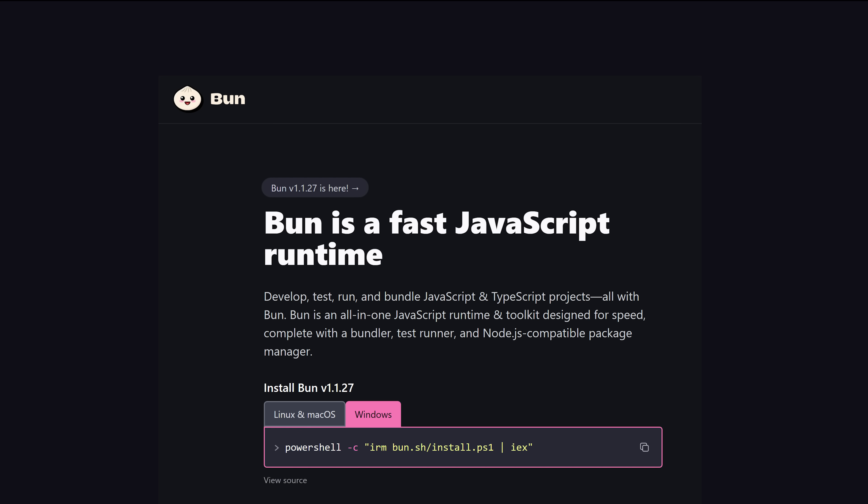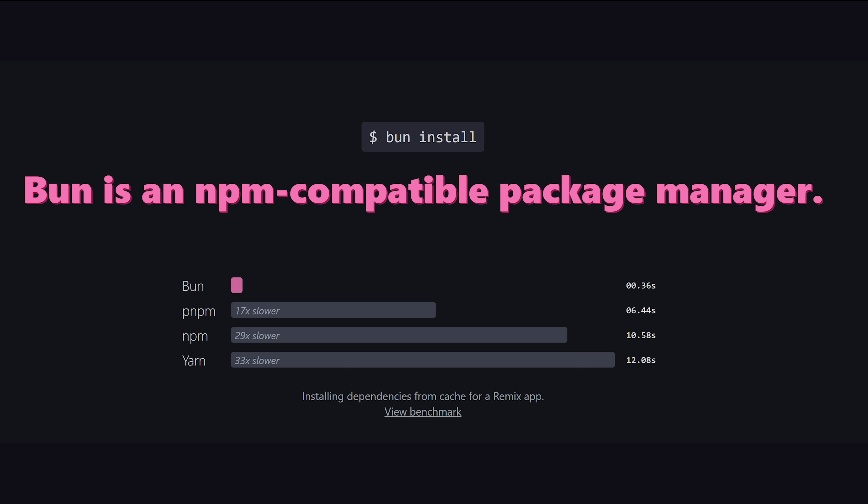That motivated a new runtime called Bun to come out of nowhere and seize the opportunity to not only provide TypeScript support, but also NPM compatibility.